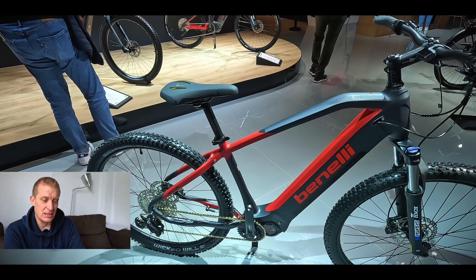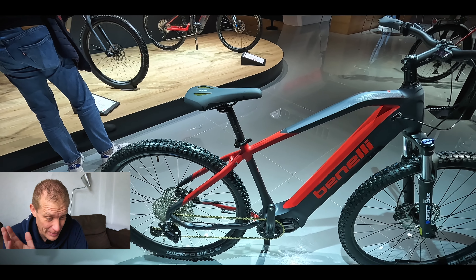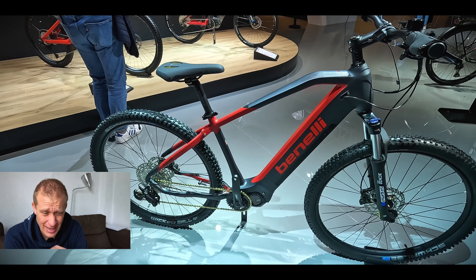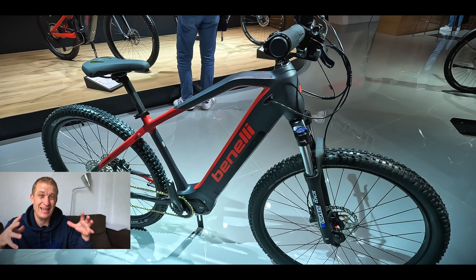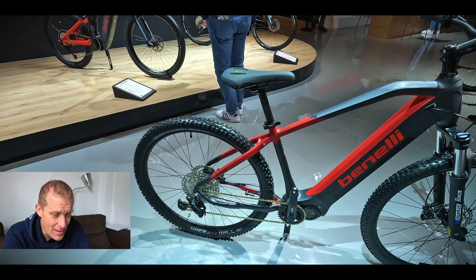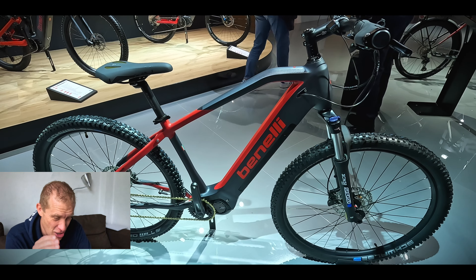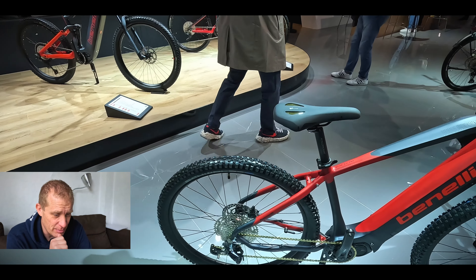It was interesting to see Benelli. They are a famous Italian motorbike brand — I even know one of the old family owners who live not far from me — but basically this company is now Chinese owned and they have a huge quantity of electric bikes, which took up at least a third of their stand. They haven't worried too much about styling in my opinion, but they've really gone for range — a 900 watt-hour battery, a thousand watt-hour battery. They've really focused on range and performance.